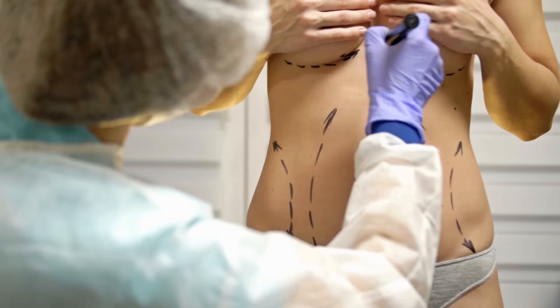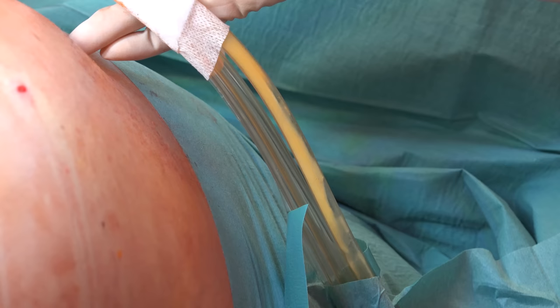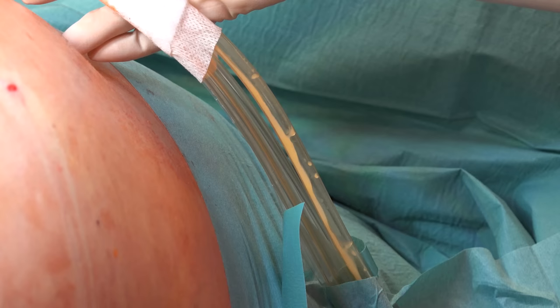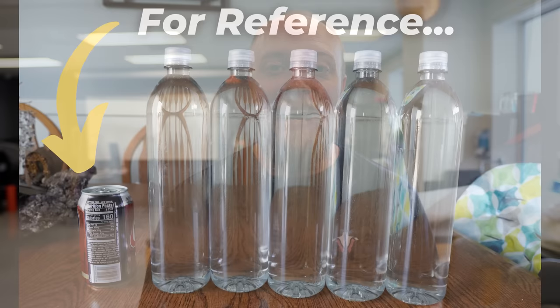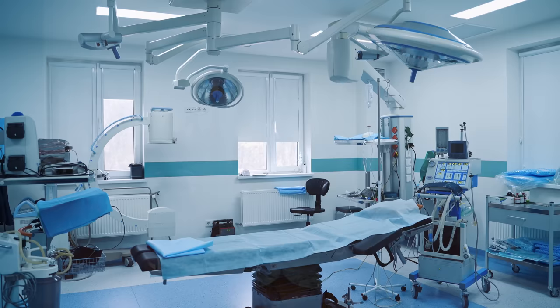Depending on the procedure and the surgeon's opinion, the patient could be given a local, regional, or general anesthetic. The vast majority of these procedures are extraordinarily painful given that you are literally sucking fatty tissue through a tube while narrowly missing nerves and blood vessels, which is why most board-certified plastic surgeons prefer to perform liposuctions under general anesthesia. The most fat that can be removed at one time in an outpatient setting is 5 liters, which equates to 10 pounds of fat; most individuals hover around 3 to 4 liters. Going above 5 liters requires a hospital setting to monitor blood loss.